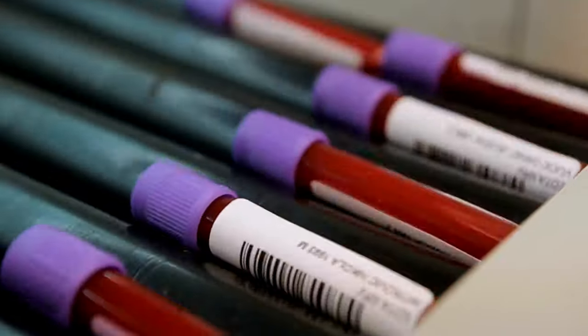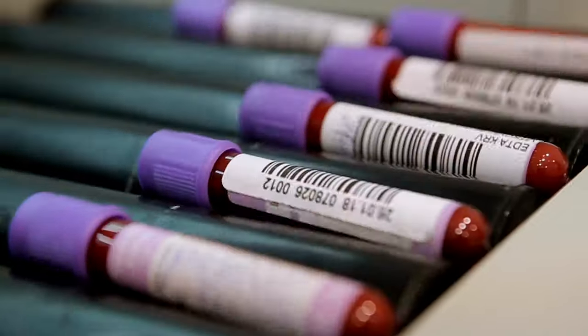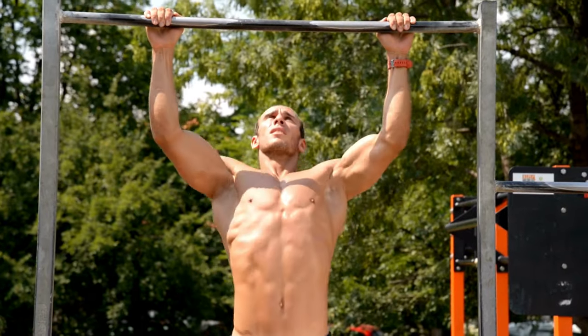Monitoring creatinine levels through blood tests is an important way to track changes in kidney function and adjust treatment as needed. It's important to note that creatinine levels can be affected by a variety of factors such as age, sex, muscle mass, and diet.